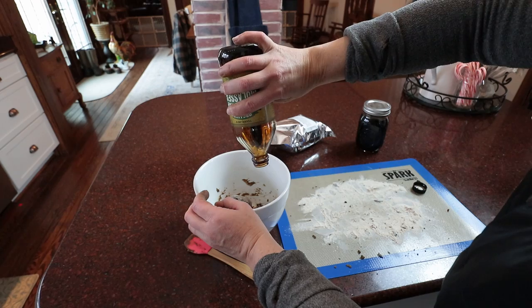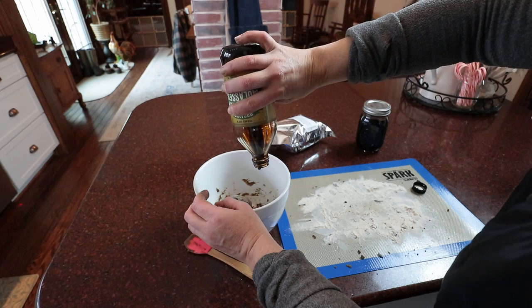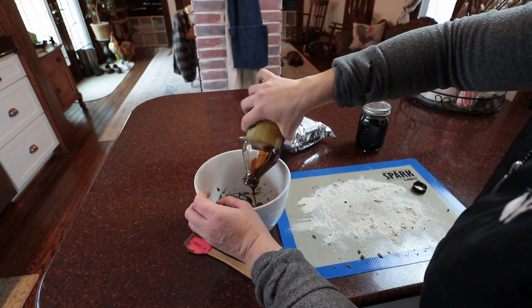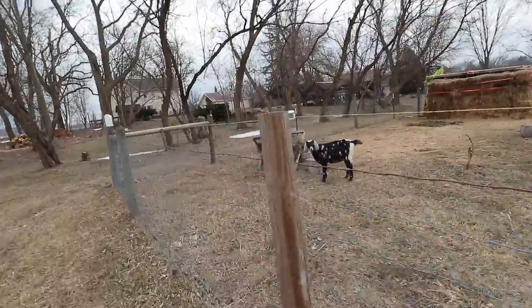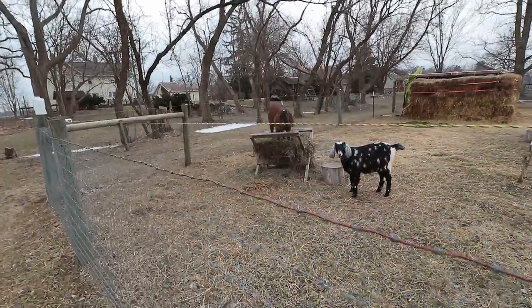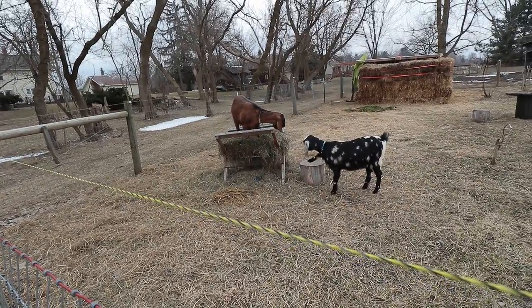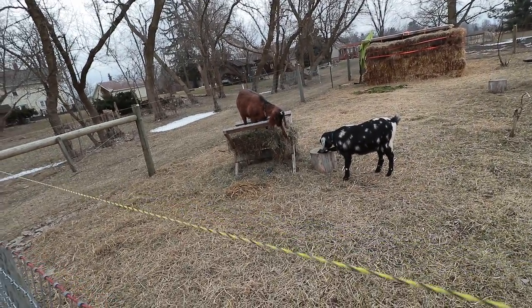The goats were due for a refresh of their herbal dewormer balls — there'll be a video coming out on that soon. I made them, went out and visited the goats. Philia didn't want to have anything to do with it. Bathsheba was all about it — they're like candy to her. So I'm going to have to treat Philia tomorrow.